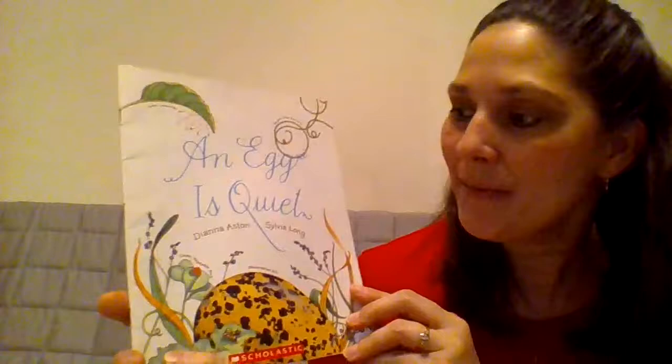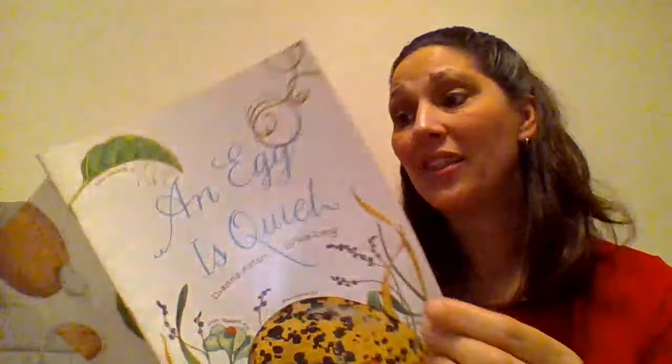Hi boys and girls. I have an information story I'd like to read to you today. It's called An Egg is Quiet, and it's written by Diana Aston. Sylvia Long did the illustrations. This book has great information and beautiful illustrations.